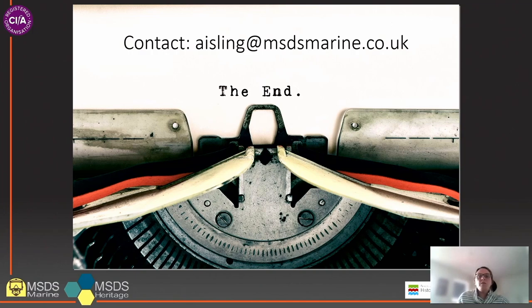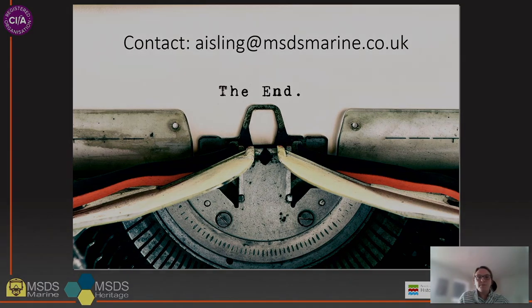Thank you very much for listening today. I hope that you found the outline of the project interesting. Please do look out for updates on the project over the next couple of years as we start to get an idea of the use of these archaeological collections. Several organisations have already signed up to the project but we have a small number of places remaining. If your organisation is potentially interested in taking part, please do get in touch. We are particularly interested in hearing from museums in the east of England or Wales. Thank you very much for listening everyone and I hope you enjoy the rest of the conference.